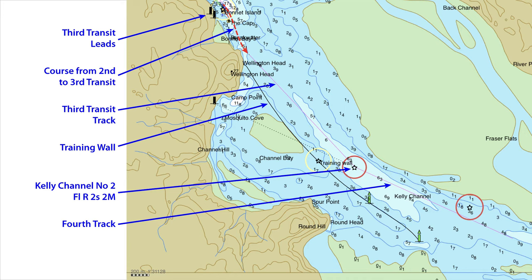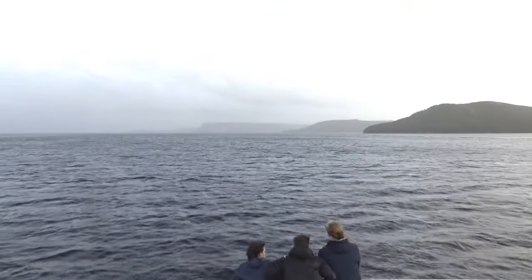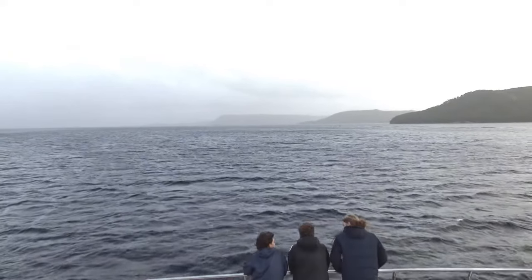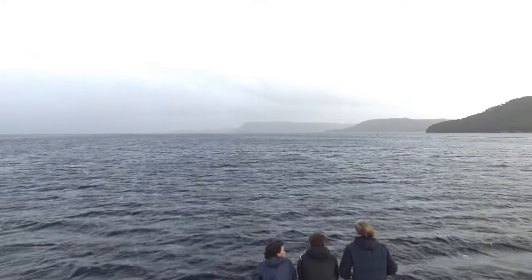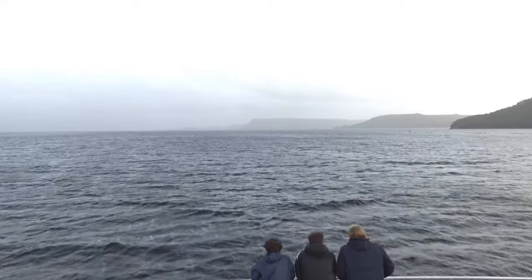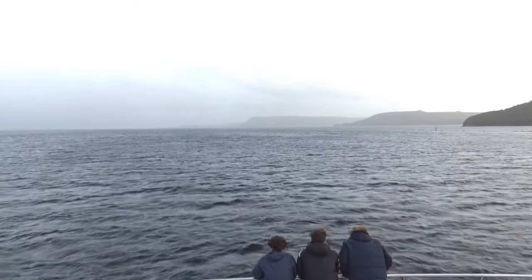For overseas visitors, remember Australia is an IALA A area, with red to port and green to starboard in the direction of buoyage. As you can see from the chart, there is a large structure called the training wall to starboard as you proceed down the channel. You should be aware that it is there and it can often be semi-submerged, as you can see here to the right of the view. There is a white light — Kelly Channel No. 1 — and two unnumbered, unlit green piles along its length.